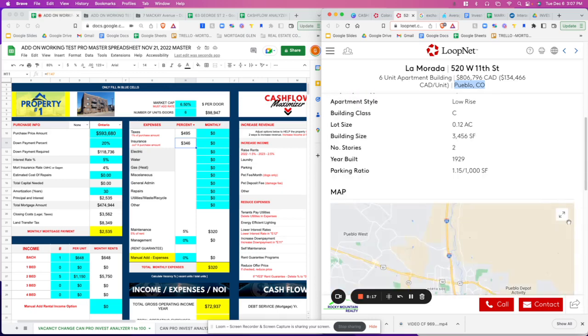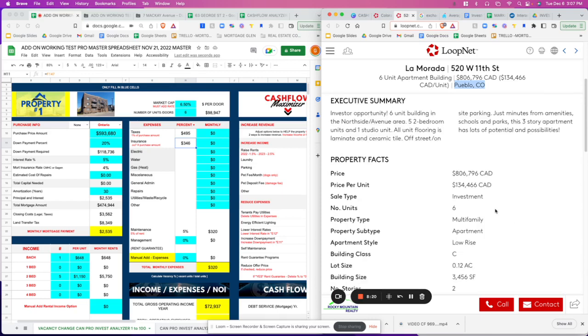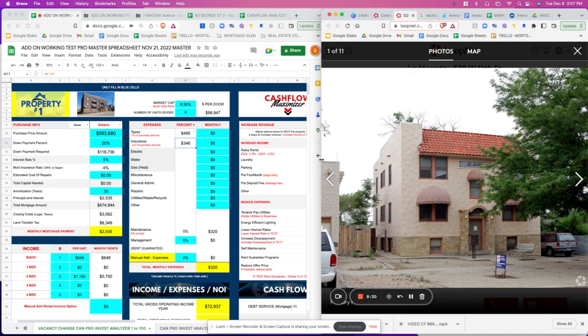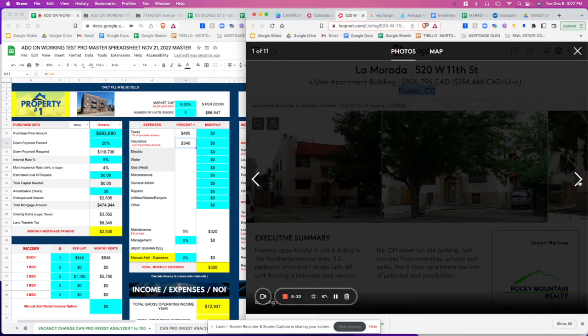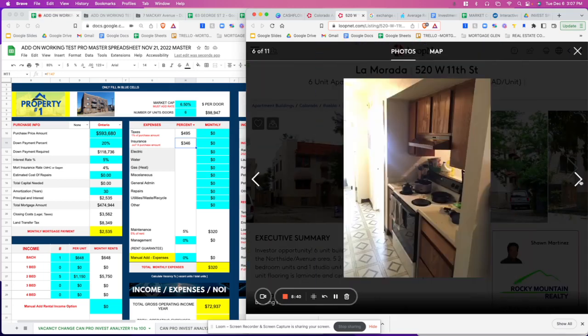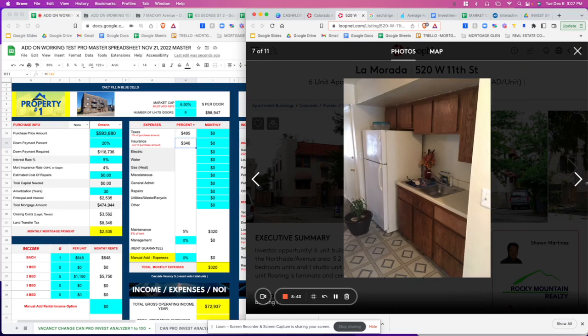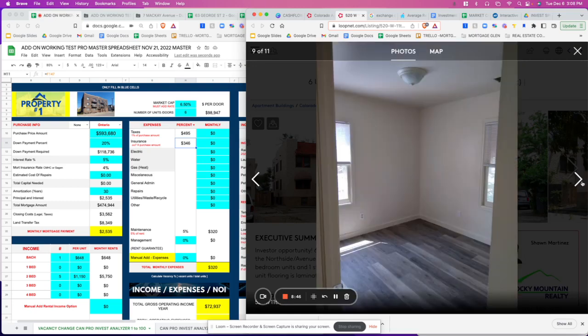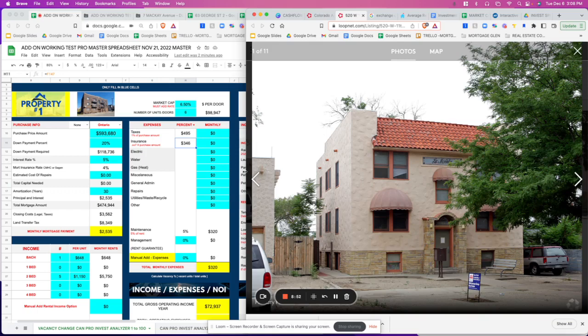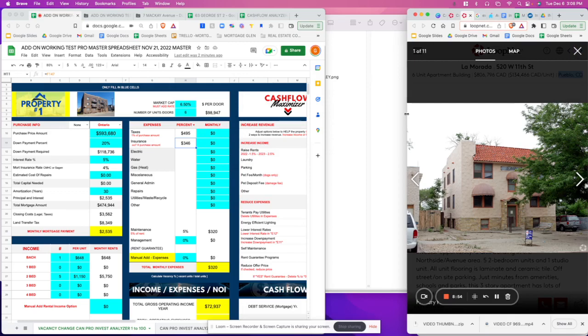It doesn't give much more information so let's look at the pictures. It's actually a really nice unit — really nice from the outside. You can't find anything like this in Canada for this price. It's a little dated, the cabinetry in the kitchen, but nice flooring and ceramics as mentioned. Overall it's a nice building.